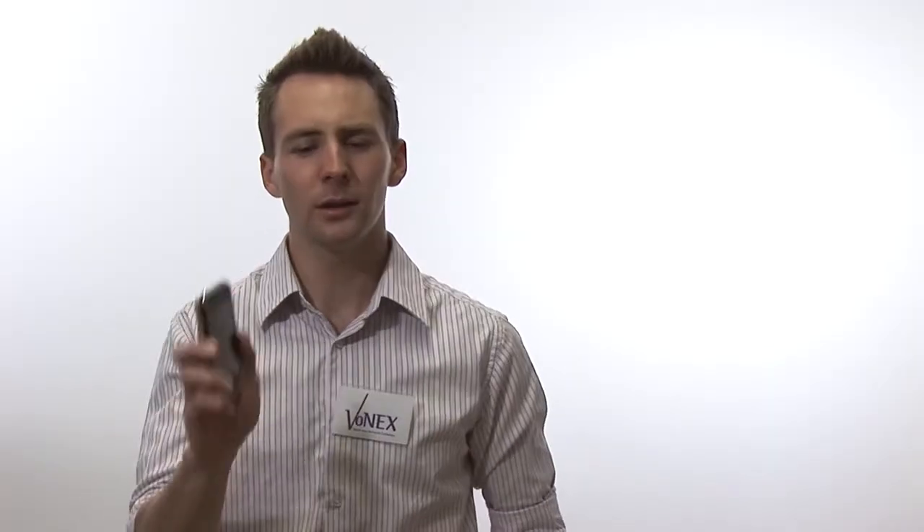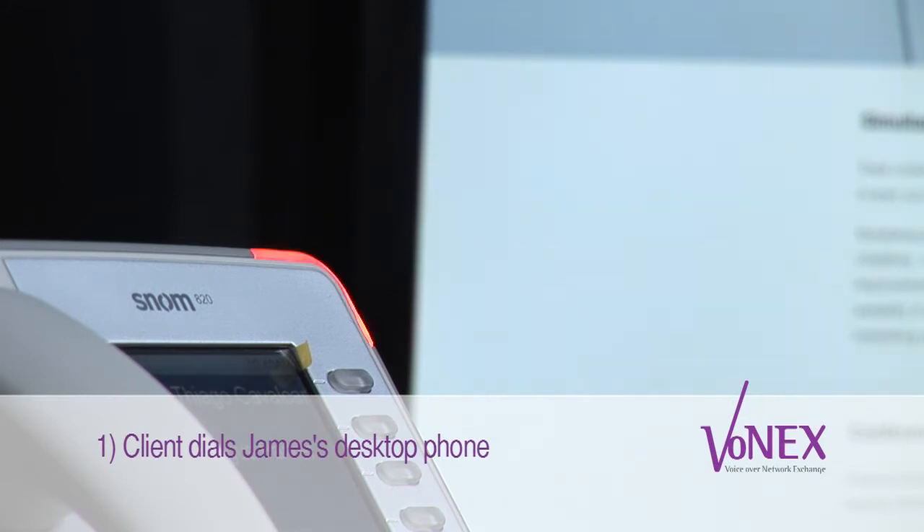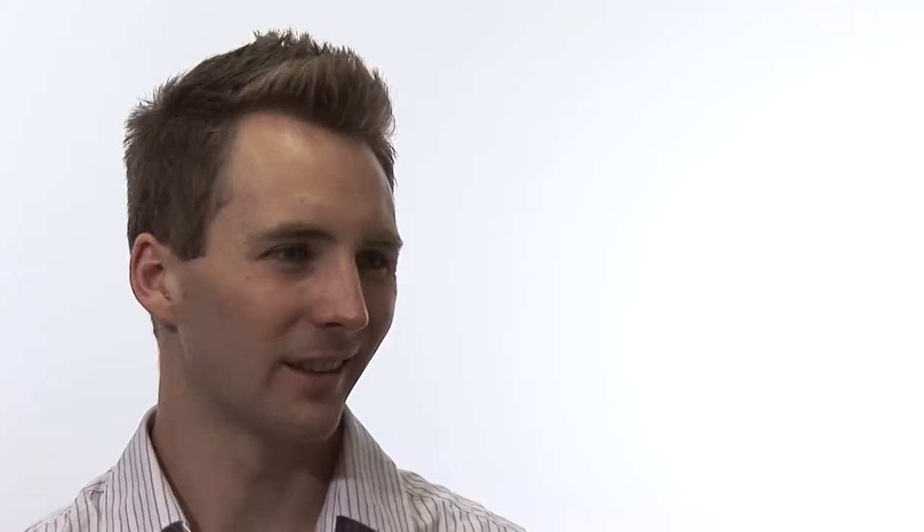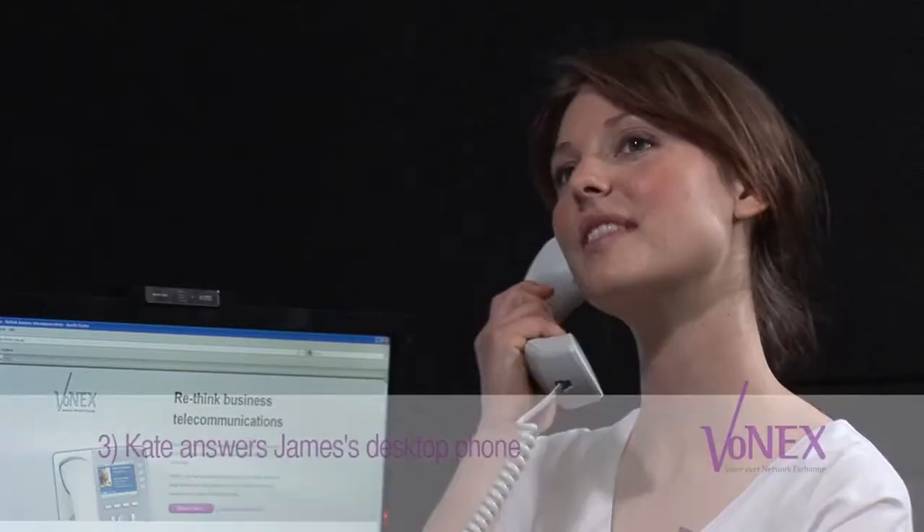Now, we'll look at twinning, also known as simultaneous ring. Before I show you how it works, it helps to know what it is. Basically, simultaneous ring allows you to receive incoming calls on both your office phone and another phone of your choice. For this one, we'll use my mobile phone. Kate will get it. So, now you see how that works. I can choose to send calls to my office phone or my mobile phone simultaneously. Any incoming call goes to both phones. And when you answer one, the other one stops ringing.